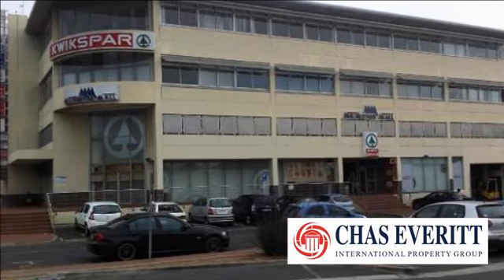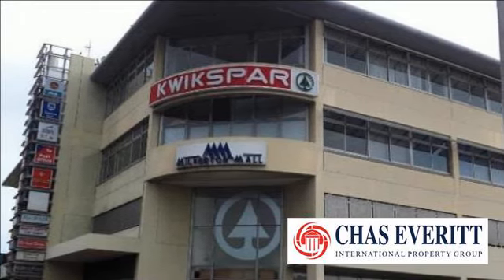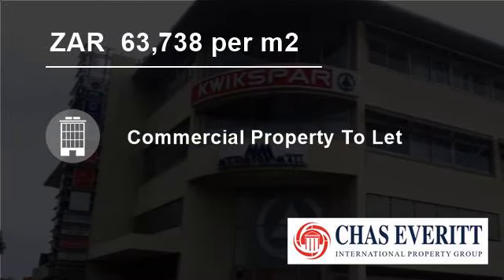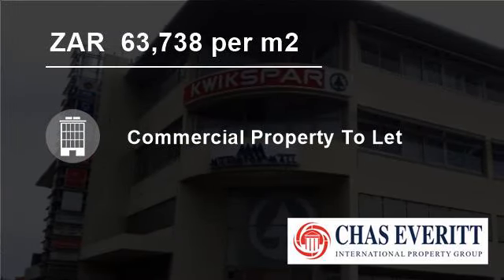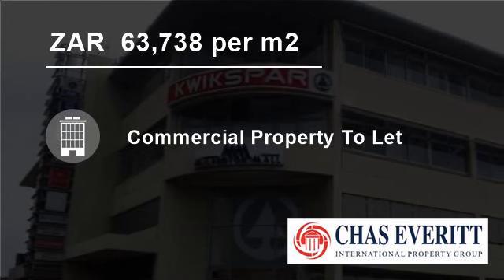Milneton is a suburb of Cape Town in South Africa, situated on the Atlantic Ocean Coast, 11 kilometers to the north of the city's center. The Milneton area of Cape Town includes Cambridge Estate, Century City, Dunoon, and Joslovo Park.